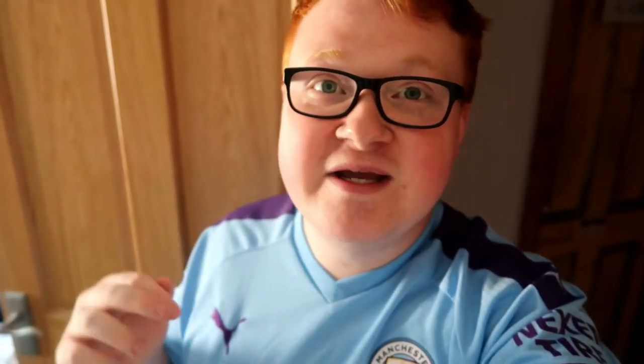Before we crack on with this video, make sure — like always — if you are enjoying the content, help support my channel by subscribing, pressing that red button, pressing the bell and putting your push notifications on. Leave a thumbs up if you enjoyed the video, let me know your thoughts in the comments, and you can also find my social media links in the description below — Twitter, Instagram, email, and other channels.